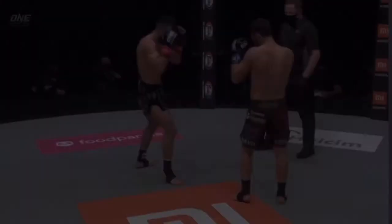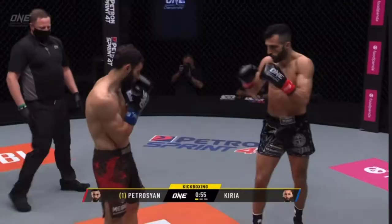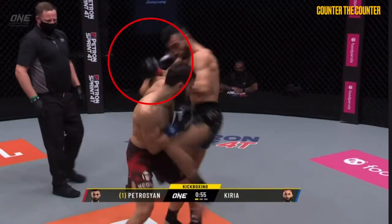A third option that Kiria utilised in this fight was to throw the legs to counter the hands. If you haven't already seen this fight, it is definitely worthwhile to check it out and watch the adjustments that both fighters made throughout the fight.